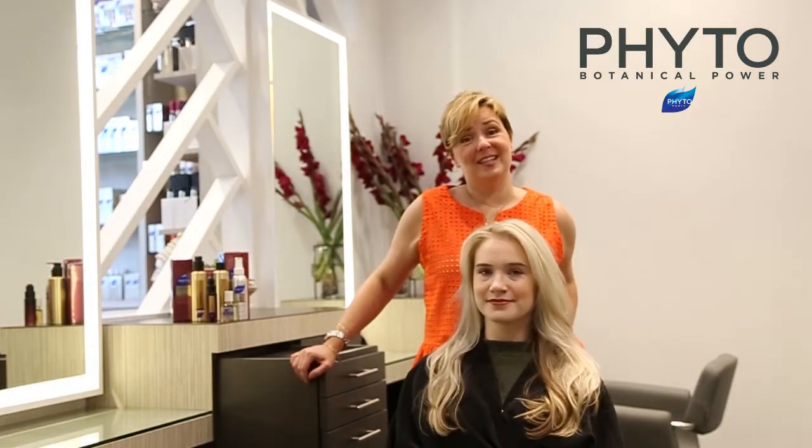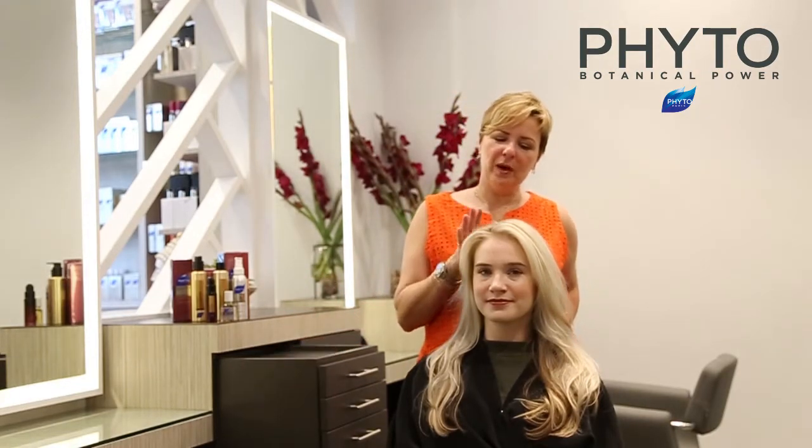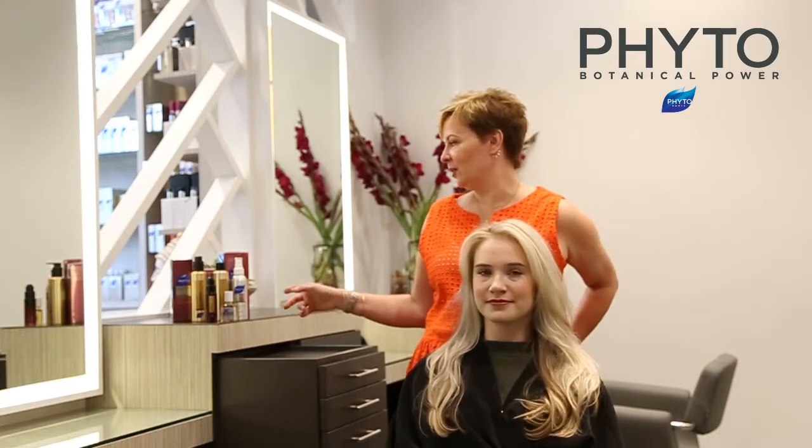The answer to all of your needs as far as fine hair goes is Phytodensia — I love working with it. We blew out Annie's hair with Densia serum and then followed with a little Volumac teeth. It gives incredible body and plumping to the hair shaft, and it'll actually energize your blow dry, which gives a little bit more movement.